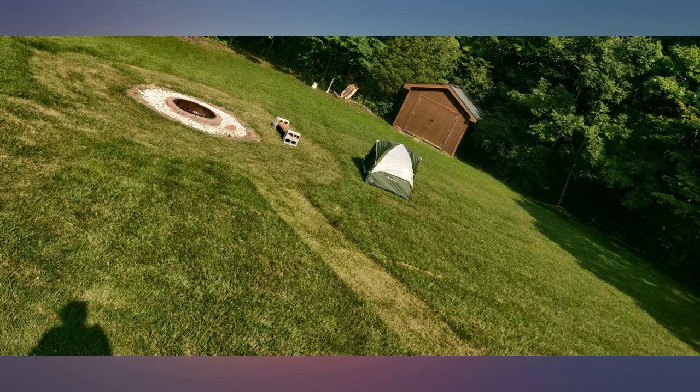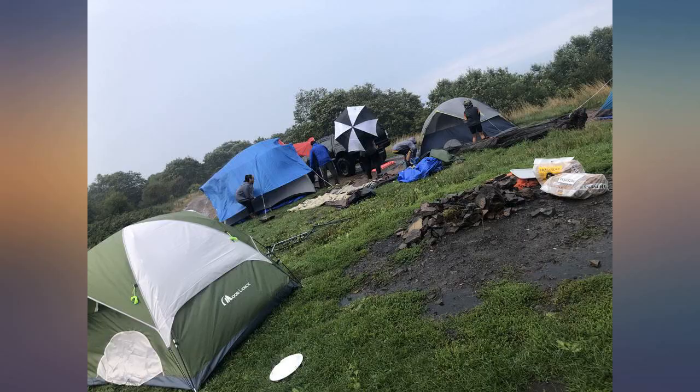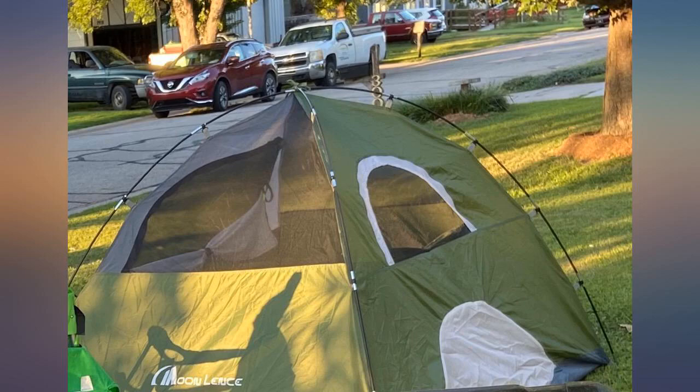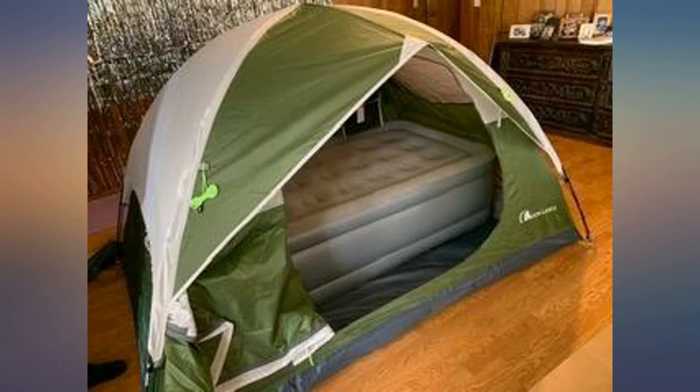Definitely easy to set up. The amazing part was I was able to fit it all back into the bag after — that never happens with anything! Made it through a rainstorm just fine. I did apply a weatherizing spray but only got one coat in before the storm and all was fine.